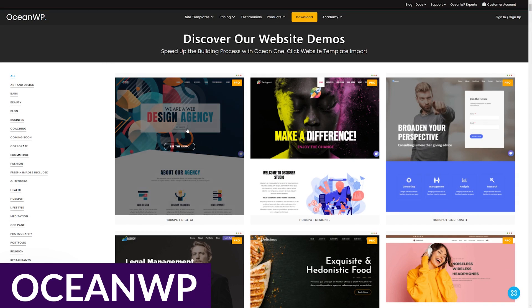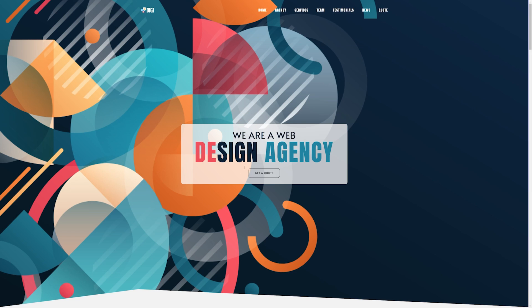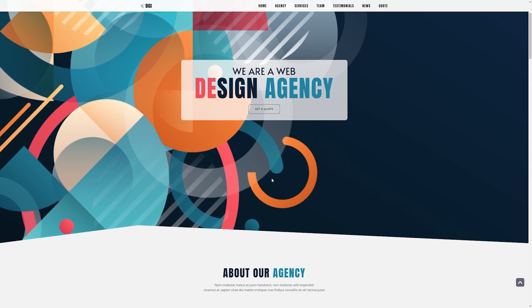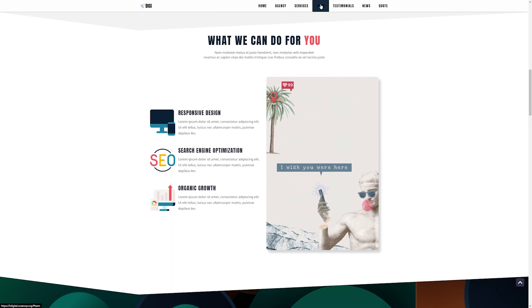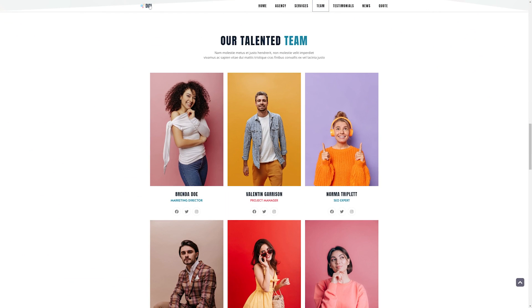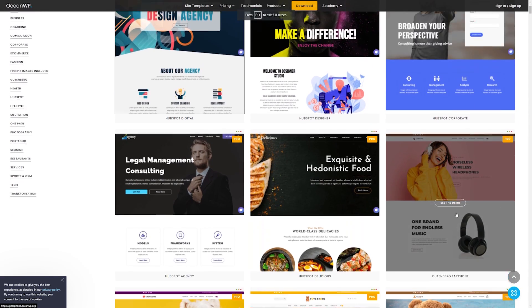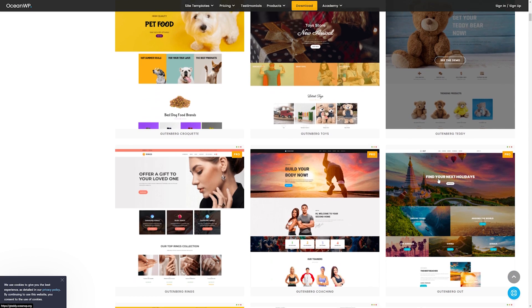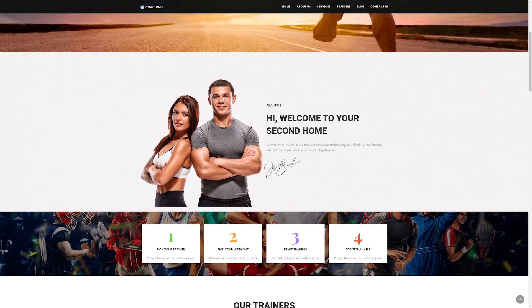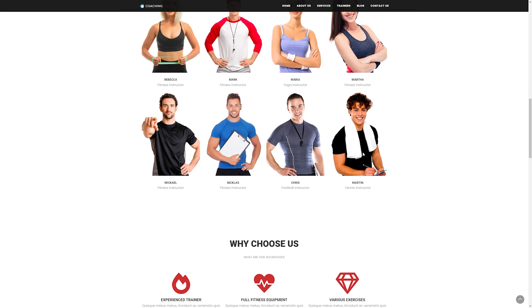Next up is OceanWP. OceanWP is another one of the most popular free WordPress themes available, and in the WordPress repository it boasts over 700,000 active installs. This is an excellent choice that comes with 15 free website demos and eight free extensions that you can use to kickstart your website. And if you choose to upgrade to their premium offering, you'll get an additional 88 demo sites and 12 extensions. You can upgrade to the premium level to meet any new needs that come up for your business or website.